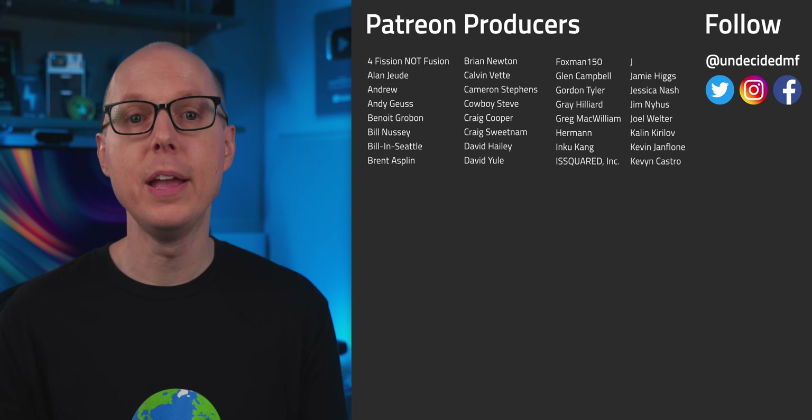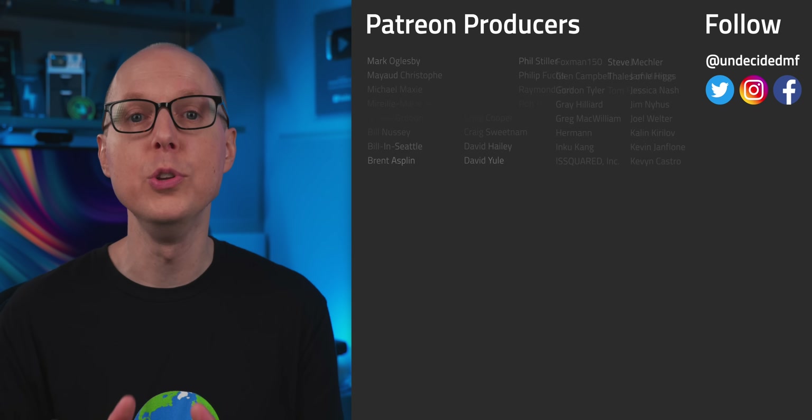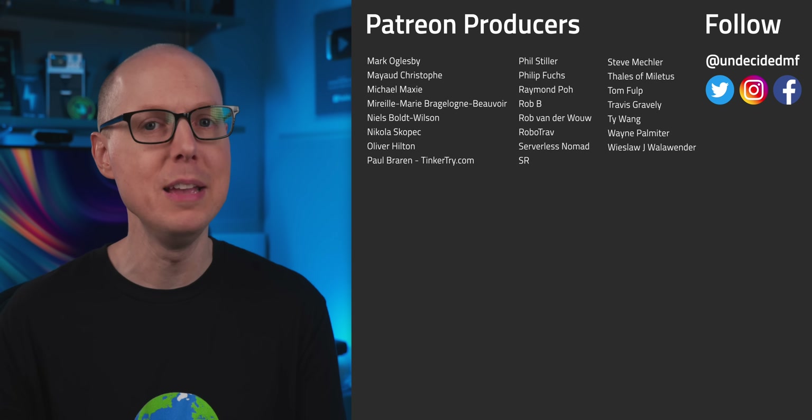So are you still undecided? Do you think carbon capture is a fool's errand, or do you think that methods like biochar and enhanced weathering are an essential piece of the puzzle? Jump in the comments and let me know. And be sure to check out my follow-up podcast, Still To Be Determined, where we'll be discussing some of your feedback. If you liked this video, be sure to check out the other videos. Thanks to all of my patrons for your continued support, and welcome to new Supporter Plus members Paige Levine and Justin Griffiths, and new producers Is Squared Inc., Nicholas Skopek, and Steve Mechler. Thanks to all of you for watching — I'll see you in the next one.